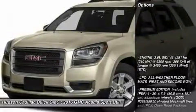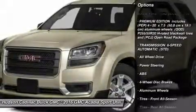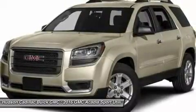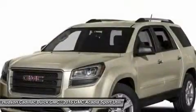Here are some of this vehicle's great options: keyless entry, power passenger seat, steering wheel audio controls, anti-lock braking system, remote engine start, power liftgate, all-wheel drive, Bluetooth, leather-wrapped steering wheel, adjustable steering wheel. Searching for a dependable vehicle that looks great too?